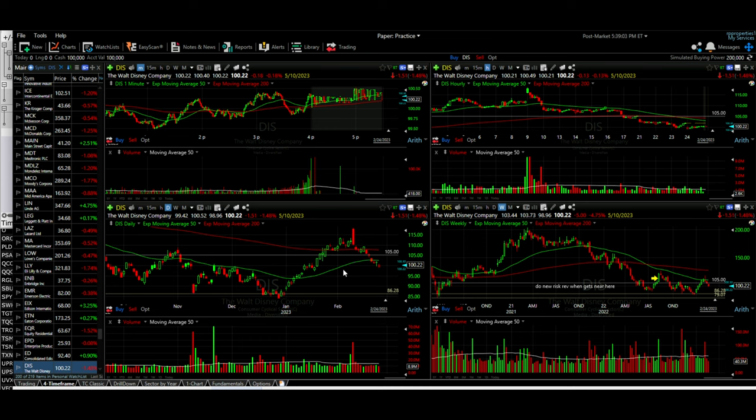I considered rolling it lower, but for now we'll just stick with 105. We're only three weeks until expiration, so we can adjust it then.